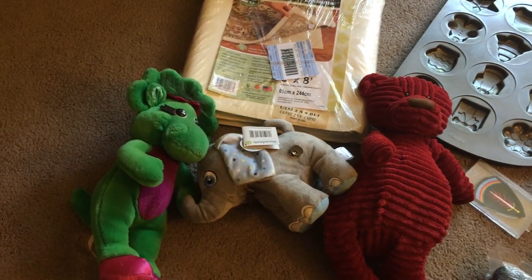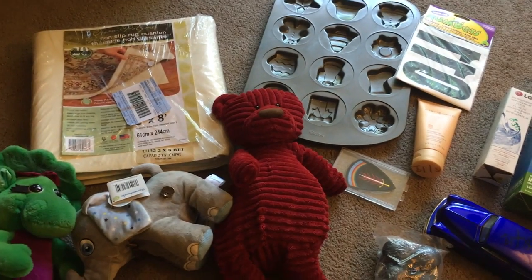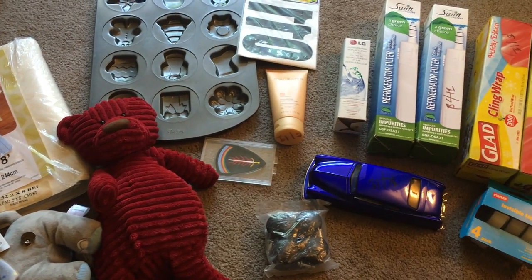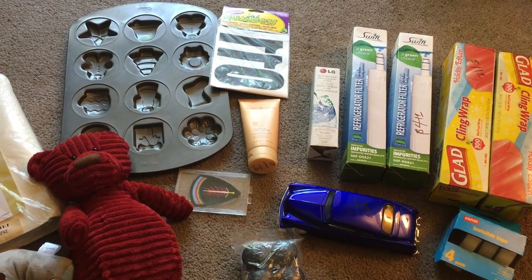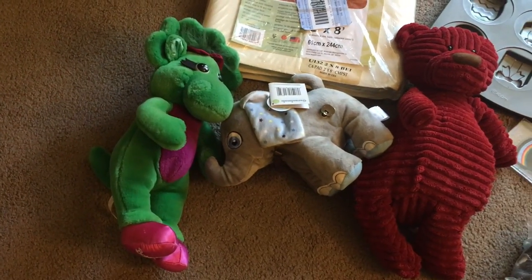Hello everybody, I'm going to do two haul videos in one since I didn't get much from one store, so I'll combine them. That way I can have two in one.